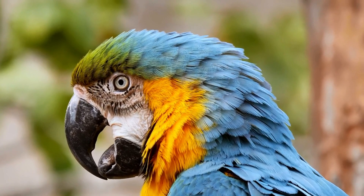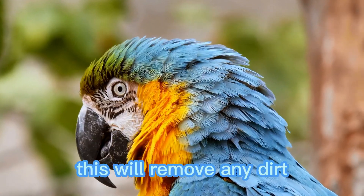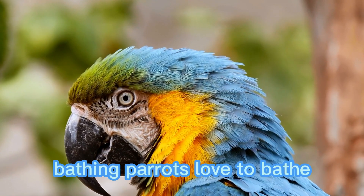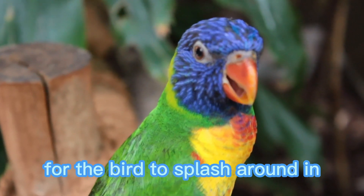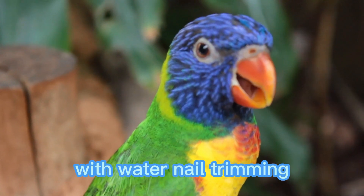Brushing the feathers: use a soft-bristled brush to brush the feathers of the parrot. This will remove any dirt or debris that may be stuck to the feathers. Bathing: parrots love to bathe, so provide a shallow dish of water for the bird to splash around in. You can also use a spray bottle to mist the bird with water.